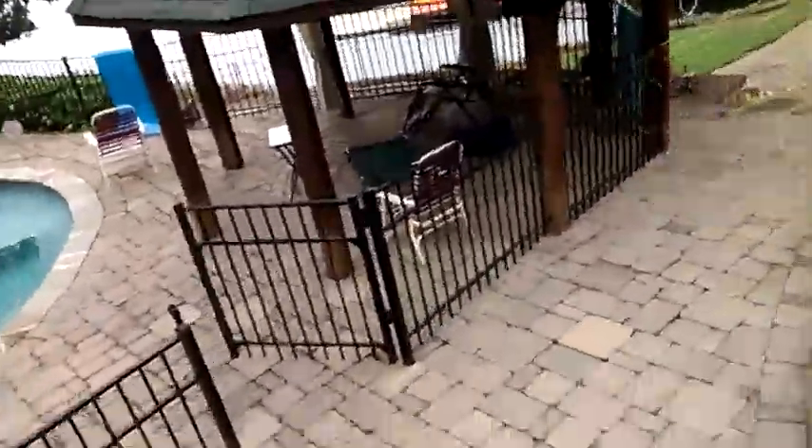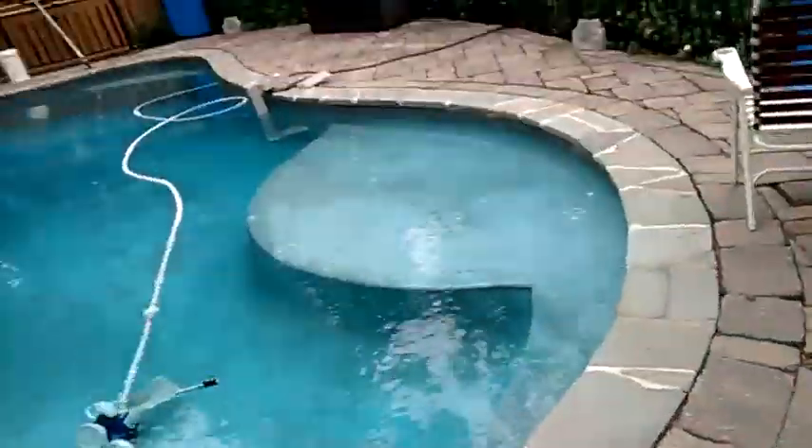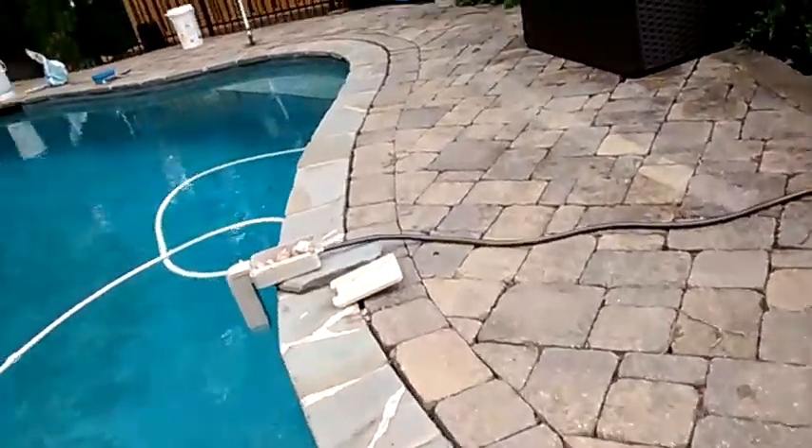I've heard a lot of people say they've seen copperhead snakes before. Now, this one's a pretty one. This is a real deal copperhead. You can even see the copper color in the whole snake.